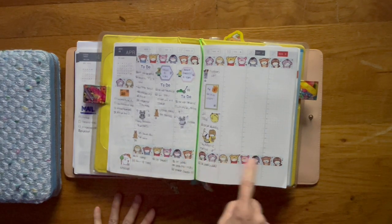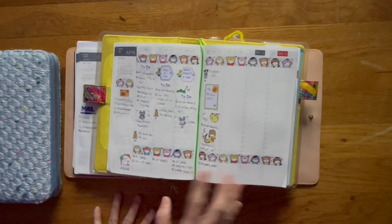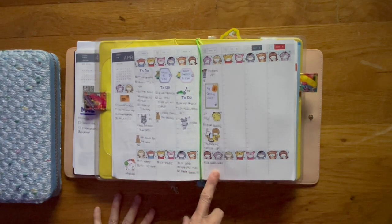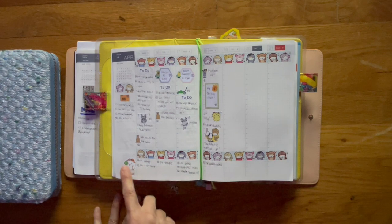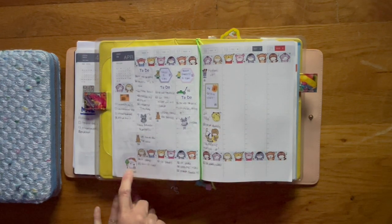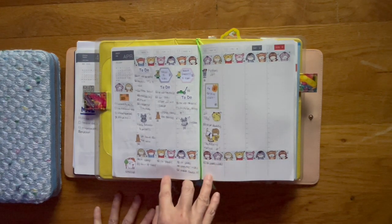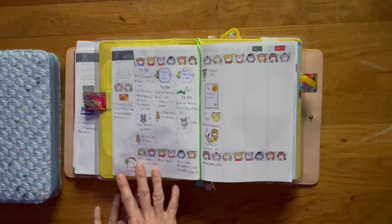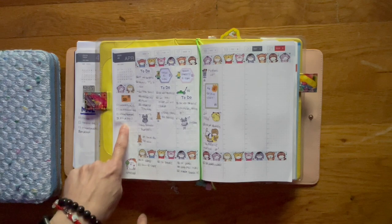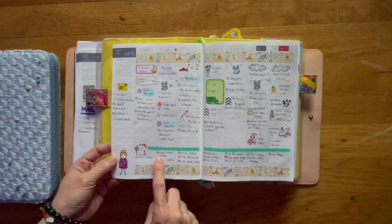Down here I saw somebody put a strip at the bottom where they would keep track of things. For me I decided to keep track of the garden — anything that we do back there. I started some seeds so I want to keep track of that. Instead of putting down the gardening sticker every single day, it was just easier to put down one and then write down what I did or plan to do in the garden every single day.